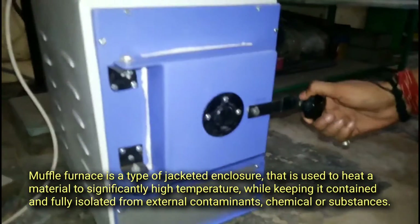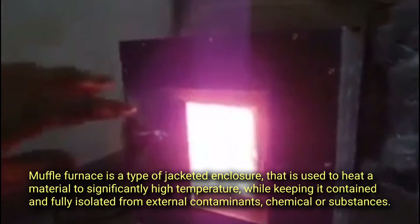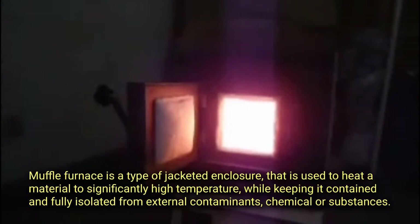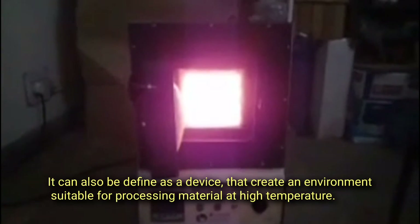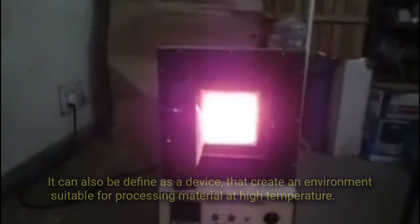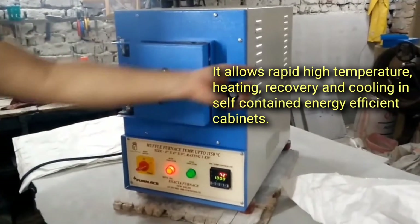A muffle furnace is a type of jacketed enclosure that is used to heat a material to significantly high temperatures while keeping it contained and fully isolated from external contaminants, chemicals, or substances. It can also be defined as a device that creates an environment suitable for processing material at high temperature, allowing rapid high-temperature heating, recovery, and cooling.